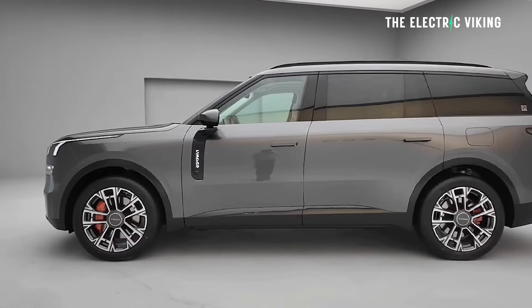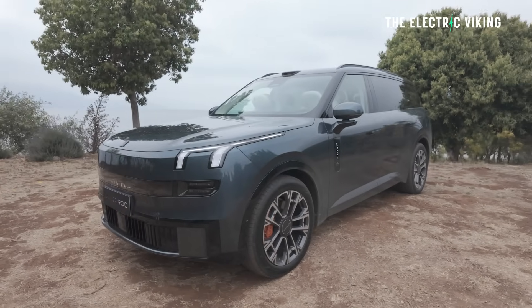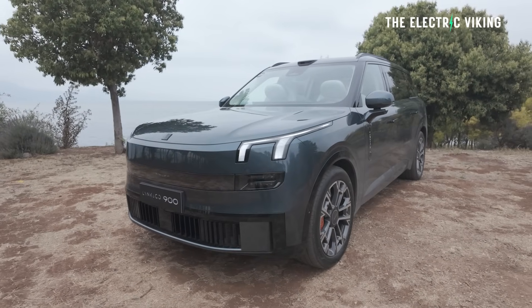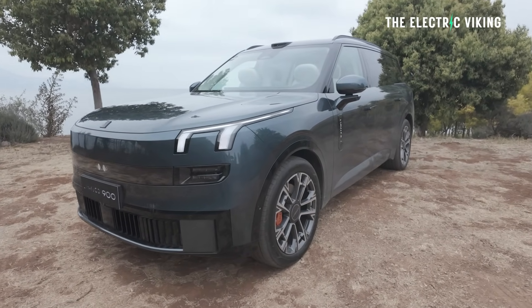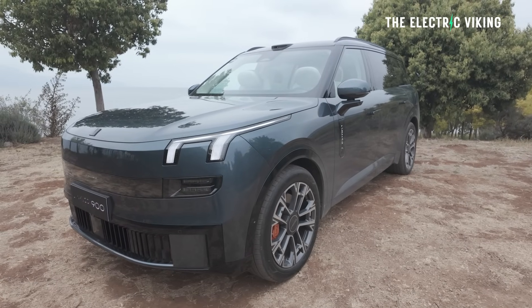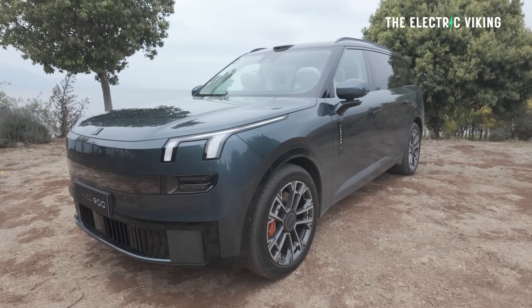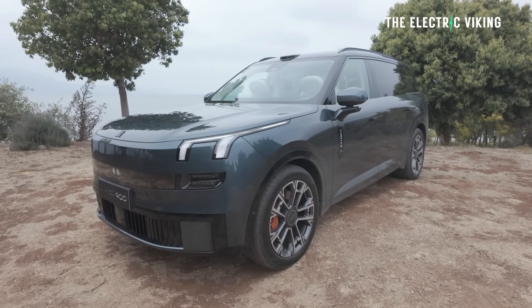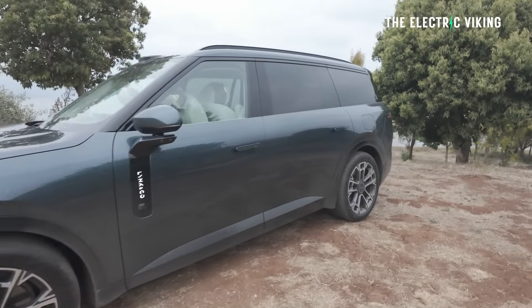Speaking of the price, there are three different models. It starts at $45,000. The version in the video where Mark is actually in the car showing all the details — how everything is revolutionary — I think that model is approximately $50,000, but there is another model for $55,000 as well.